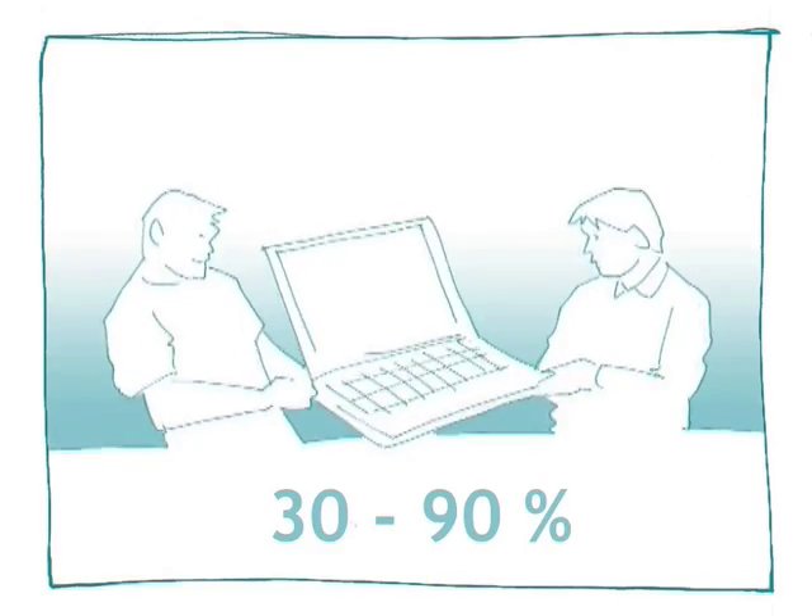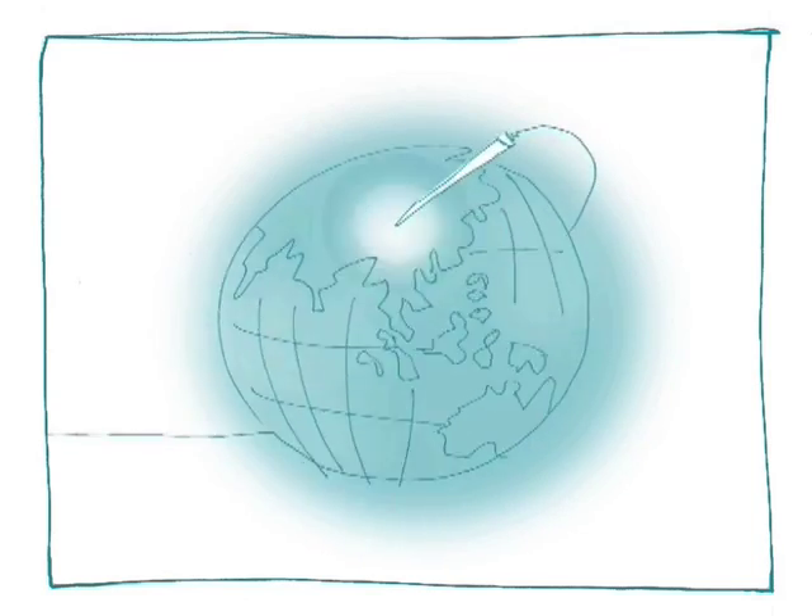Undoubtedly, the biggest selling point about VoIP is its ability to lower call costs. Cost savings of between 30 and 90% are common when using VoIP, which is particularly beneficial to smaller businesses and individuals with friends or family who live in a different region or country.